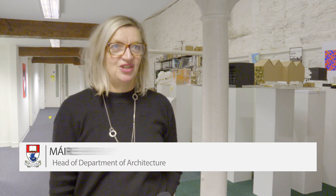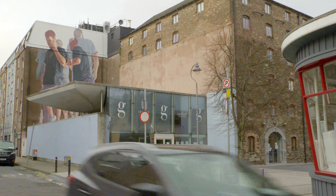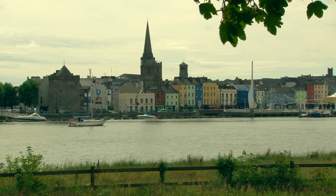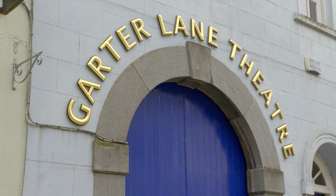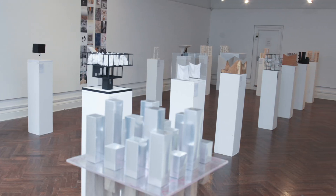Welcome to the Department of Architecture here in the Granary. Our city centre location affords students the opportunity of studying in a vibrant urban setting. Our city manager and our president saw the advantage of having a creative community downtown, and we are contributing to the development of the cultural quarter in this part of Waterford City. Our neighbours are many, including Garter Lane Arts Centre, and we regularly use their facilities.